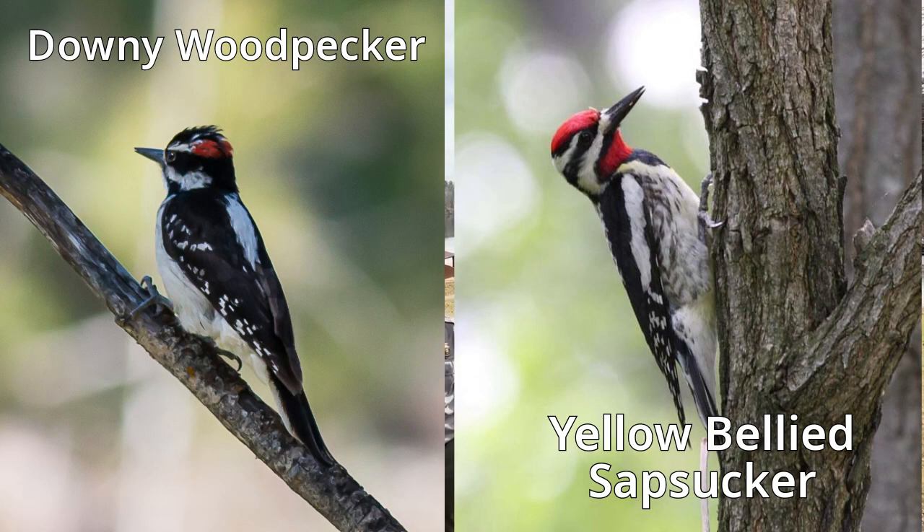Now the yellow-bellied sapsucker is a little bit similar to the downy woodpecker in size, and they both have black and white on them. The things to look for to determine which is which: both the downy woodpecker and the sapsucker have a red crown if it's a male, but the sapsucker male will also have a red throat patch, and the downy does not have that.